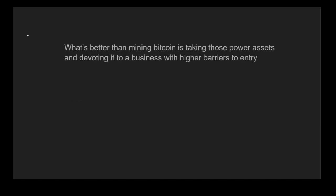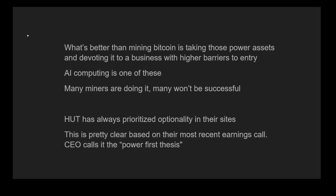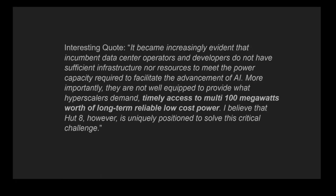What's better than mining Bitcoin is taking those power assets and devoting them to a business with higher barriers to entry. AI computing is one of these — it's been frequently talked about. Many miners are trying to make this transition and many won't be successful. HUT has always prioritized optionality in their sites, and the CEO calls it their power-first thesis. There's a quote about timely access to multi-hundred megawatts worth of long-term, reliable, low-cost power in support of this AI transition.